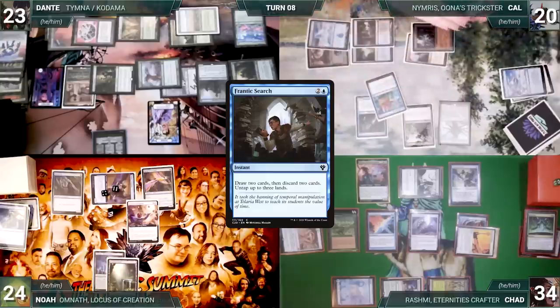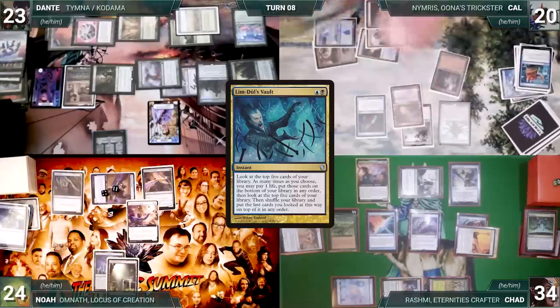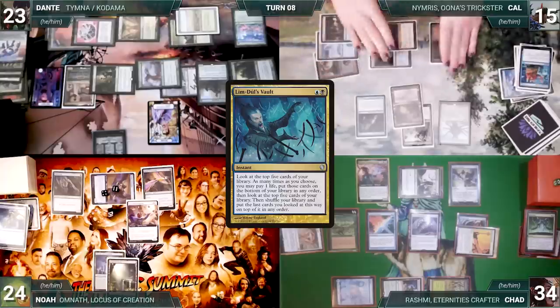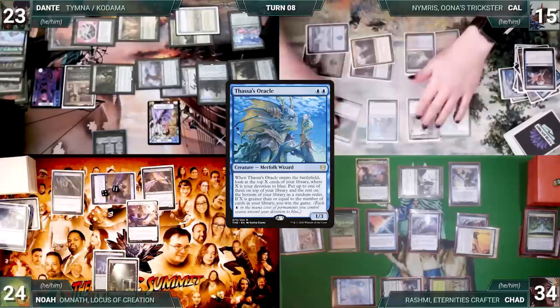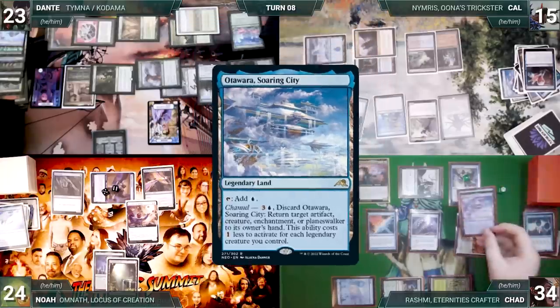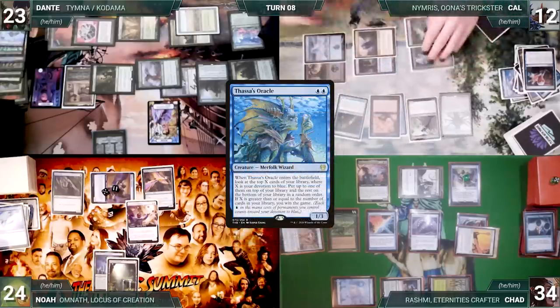Dante passes. Cow taps Ancient Tomb to flash back Frantic Search through Snapcaster — draws two, discards two, untaps three lands. Cow casts Lim-Dûl's Vault, looks at the top five, doesn't like what he sees, pays a life to repeat — pays a total of five life — then shuffles and rearranges the top five. Dante discards to hand size. Cow draws and casts Impulse — Esper triggers and Dante draws; Cow looks at the top four and puts one into hand. Cow casts Thassa's Oracle — Counterbalance, Shredder, and Shredder all trigger; Noah connives Mystic Remora; Chad connives Ponder; Chad reveals Otawara through Counterbalance. Oracle resolves — Cow taps Ancient Tomb and Underground River to cast Tainted Pact; Pact resolves and Cow exiles his library. Oracle's trigger resolves and Cow wins the game.